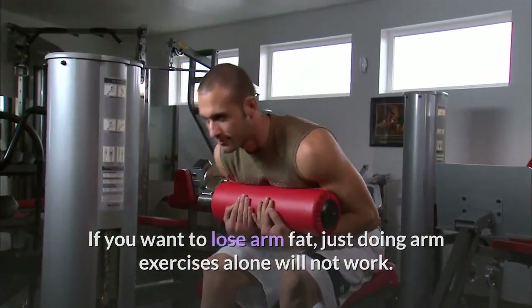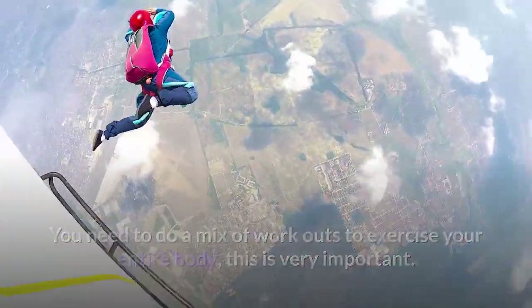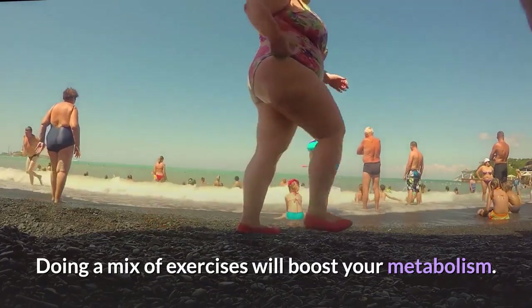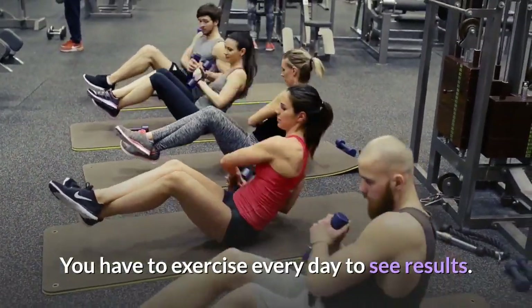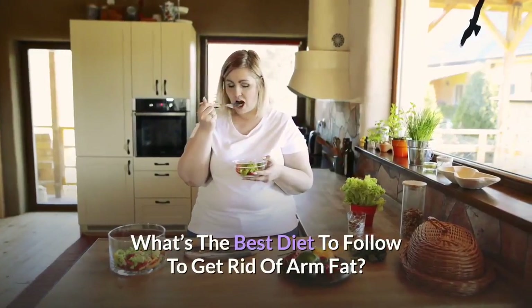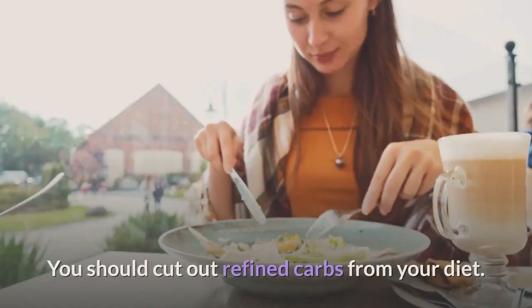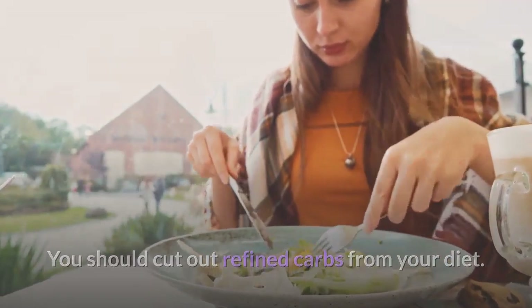What kind of exercise works best? Exercise combined with a proper diet burns fat off your body incredibly quickly. If you want to lose arm fat, just doing arm exercises alone will not work. You need to do a mix of exercises to work your entire body — this is very important. Doing a mix of exercises will boost your metabolism. You have to exercise every day to see results. When you build lean muscle, it burns calories and fat even when you are doing nothing.